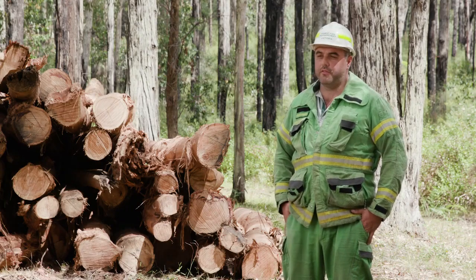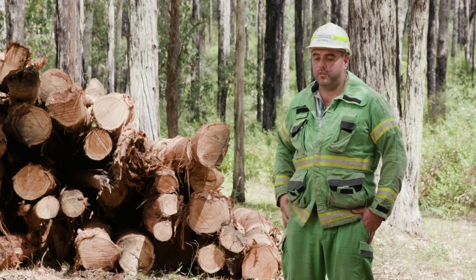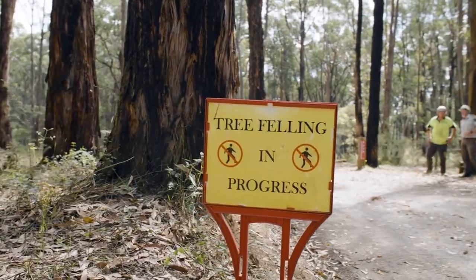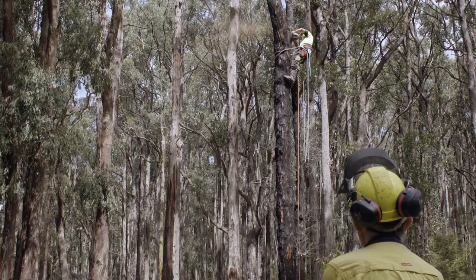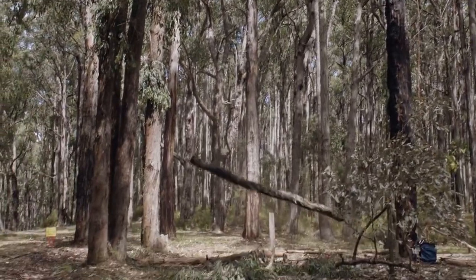The park is really heavily used by walkers and forms part of the Puffing Billy Rail Trail and also the Eastern Ranges Rail Trail. Our first response was to close the site due to public safety and then get in and start to clean it up and make the site safe for the public.